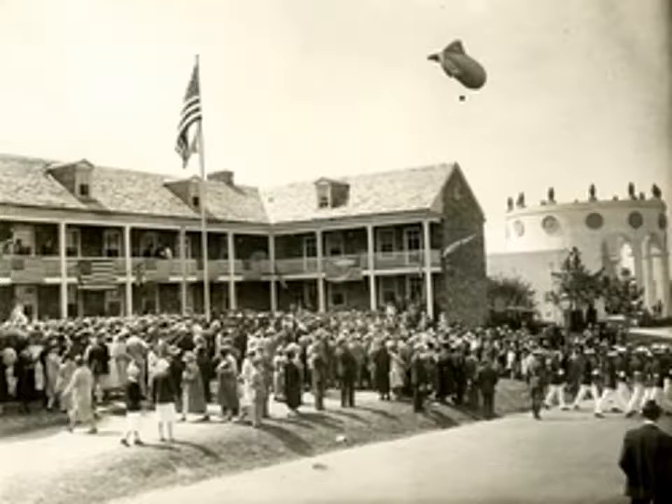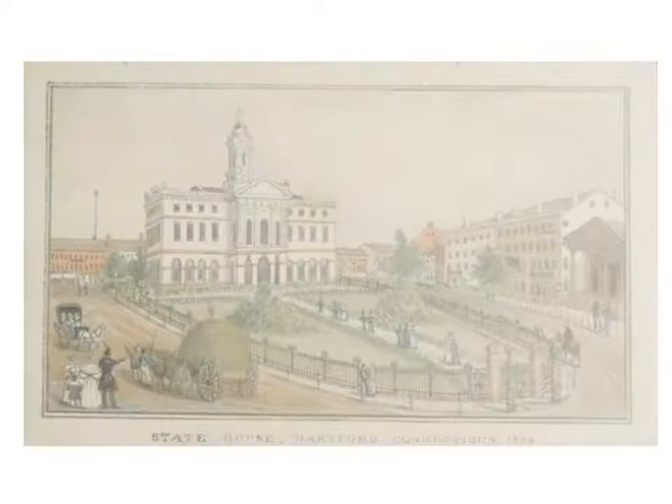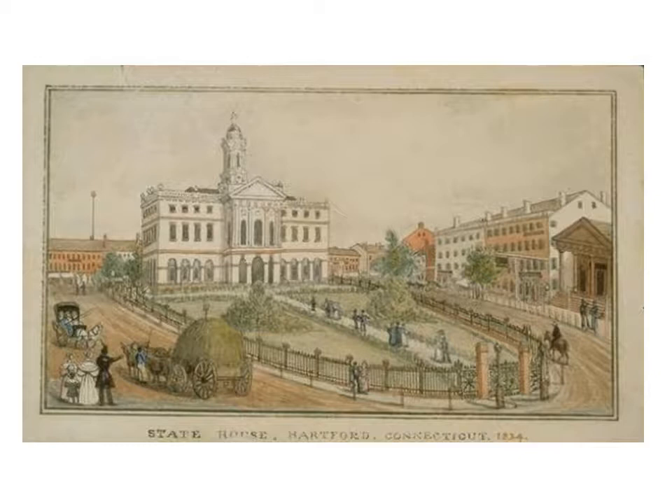The New Jersey building was a replica of the Trenton Barracks, first used by the British and later by the Continental Army under George Washington. The Connecticut building was a reproduction of the old State House in Hartford; the dome on top was a clock manufactured by the Seth Thomas Clock Company. This exhibit was located on Broad Street across from the stadium.